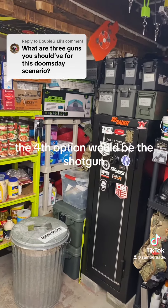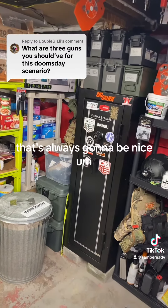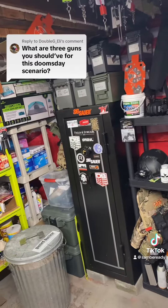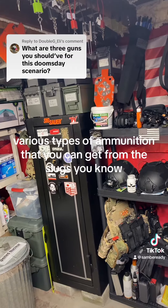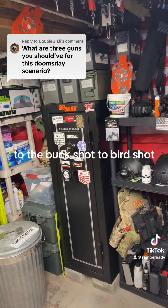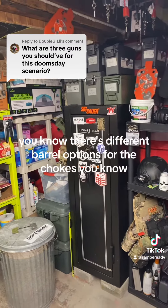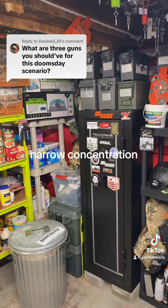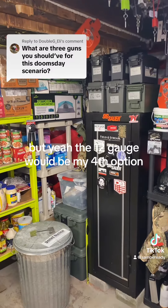The fourth option would be the shotgun — for myself that's always going to be a nice crowd-pleaser, so to speak. The nice thing about the shotgun is there are various types of ammunition: slugs, buckshot, birdshot. There are different barrel and choke options for a wide spread or a more confined narrow concentration. The 12 gauge would be my fourth option.